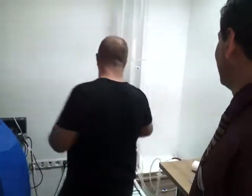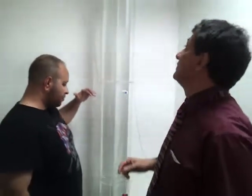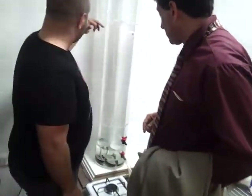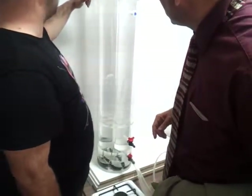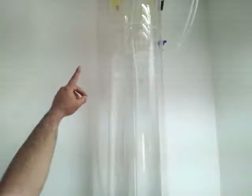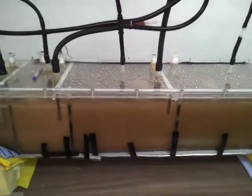This tank here works with the pressure of the water. When we open the water, it makes pressure and pushes the gas out. Brilliant. We demonstrated this to show what we are doing here.